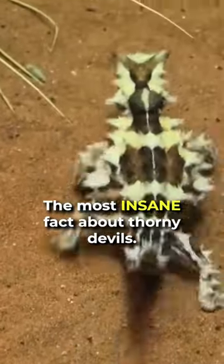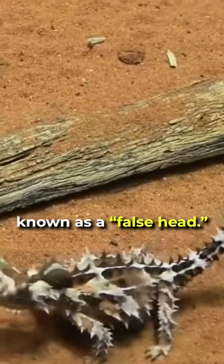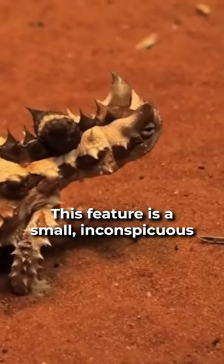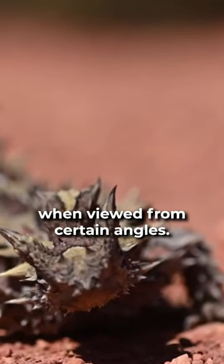The most insane fact about thorny devils. Thorny devils have a remarkable adaptation known as a false head. This feature is a small inconspicuous bump on the back of their neck, which looks like a second head when viewed from certain angles.